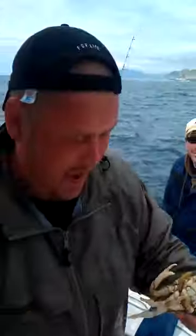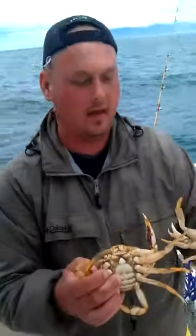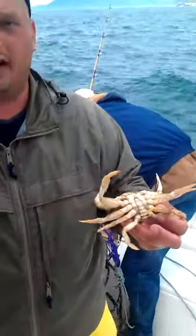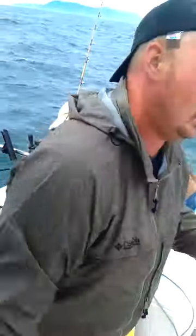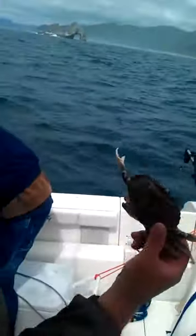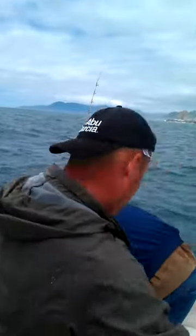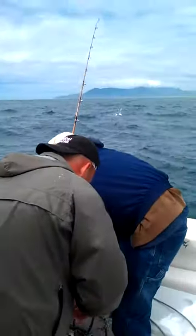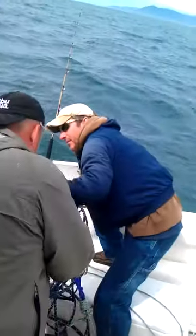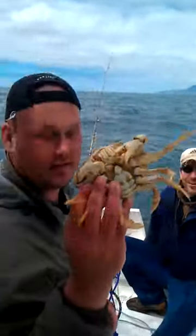The difference between a male and a female is the male has a slender under flap and the female has a broader flap. Females you have to release. Males you can keep — in Oregon it's 12 per person per day, but they have to be 5 and 3-quarter inches across inside the points. This is a little guy — female, another female, white flap, another female. These are the ones you don't want to keep because this is what keeps the population going.